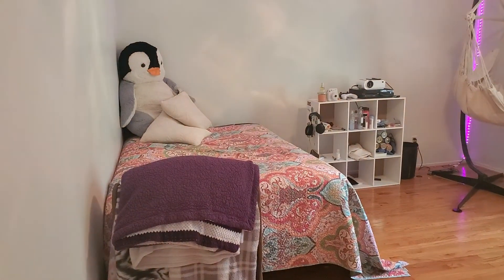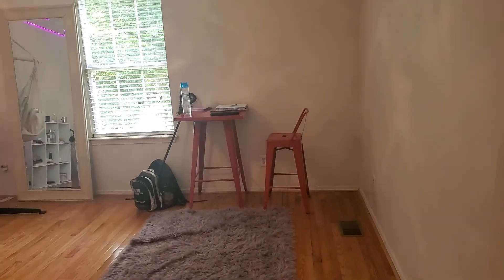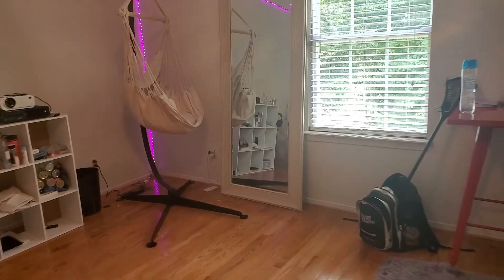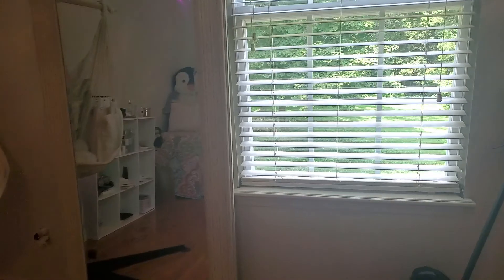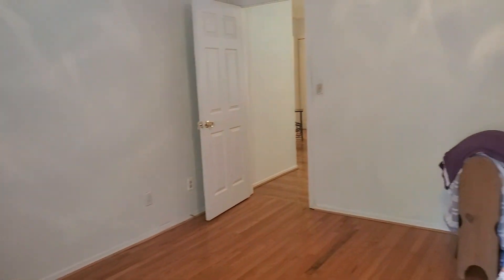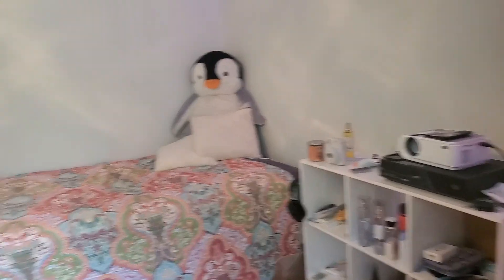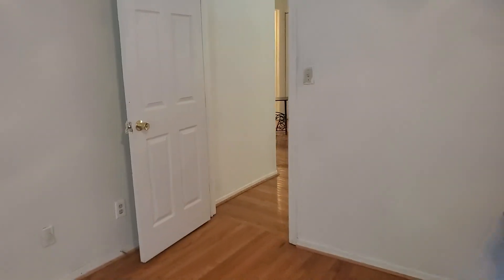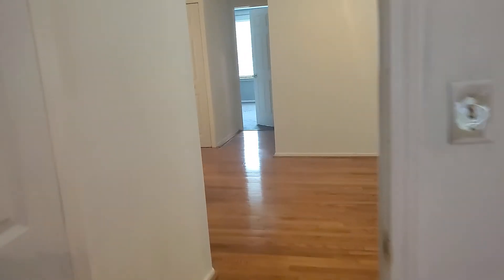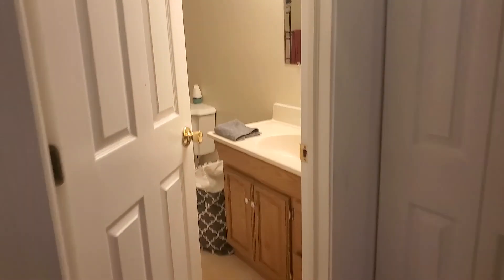This is an office that they turned into a bedroom. It's a nice size. Full bath upstairs.